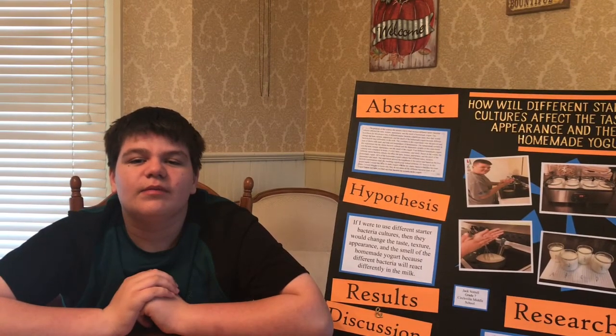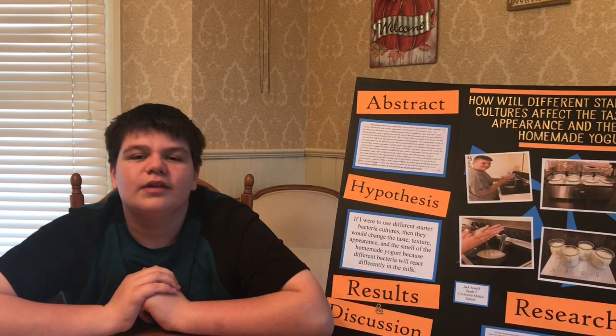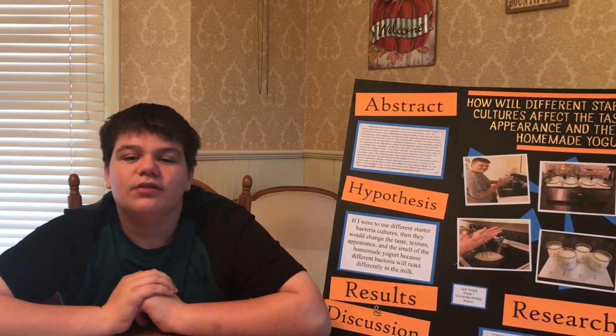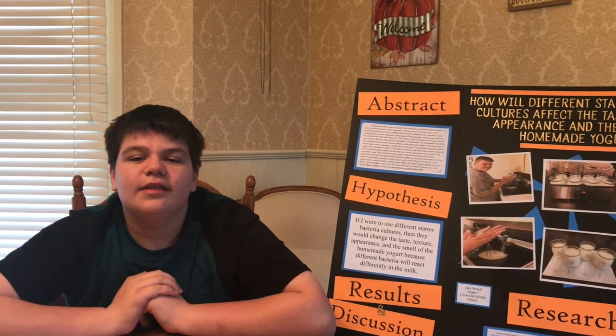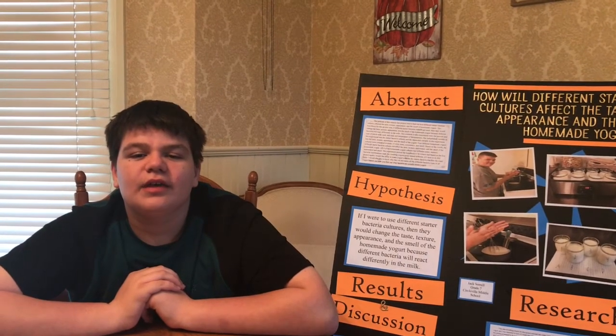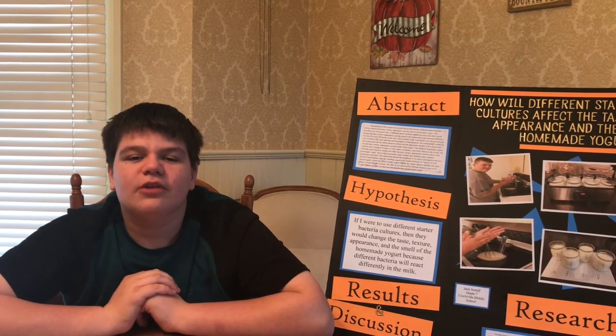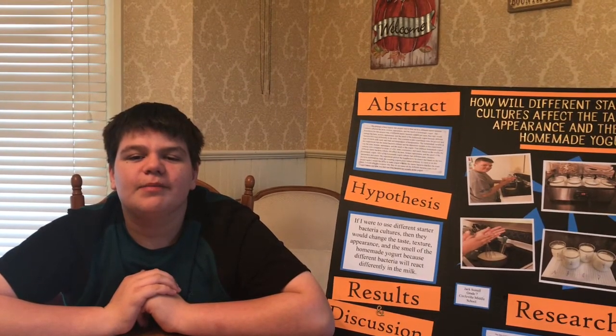During the fermentation of the milk, lactic acid is what is made from the good bacteria eating the sugars or lactose in the milk. The lactic acid makes the milk thicken and gives it a sour taste. The sour taste is from the lactic acid and a lower pH, which helps to keep other bad bacteria from spoiling the yogurt.